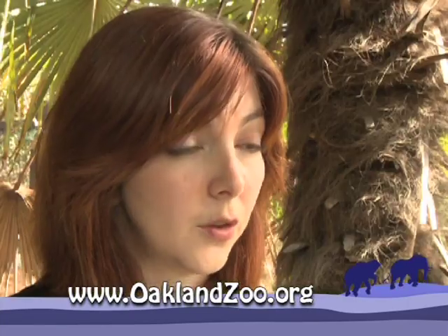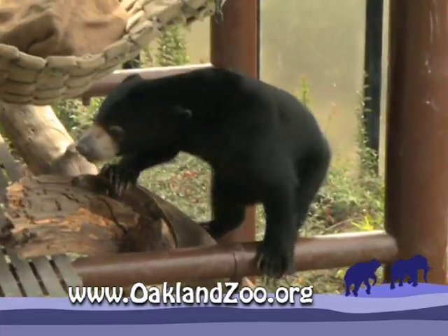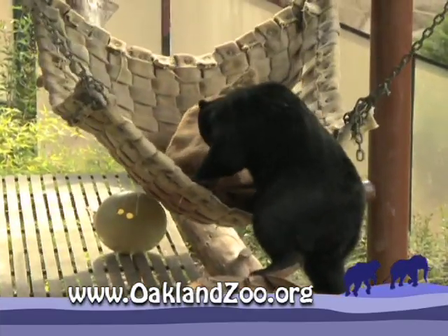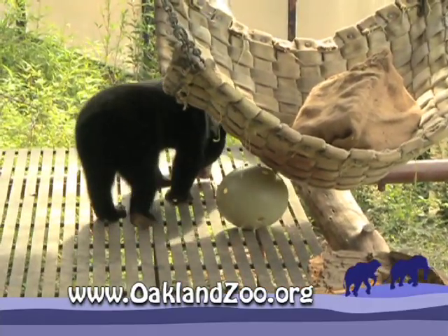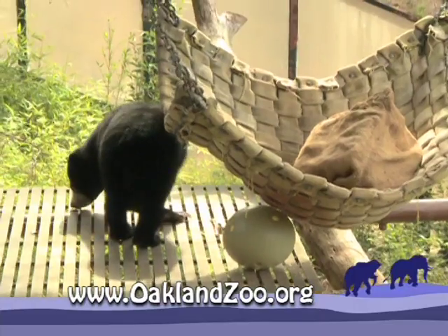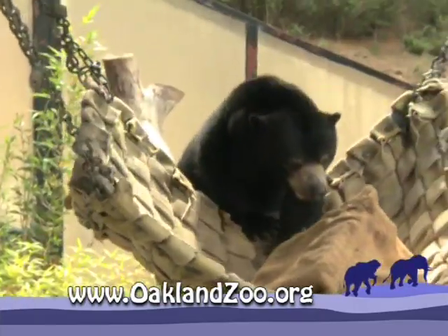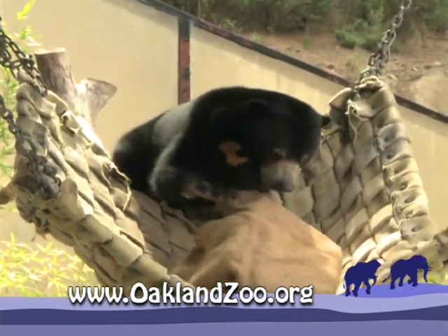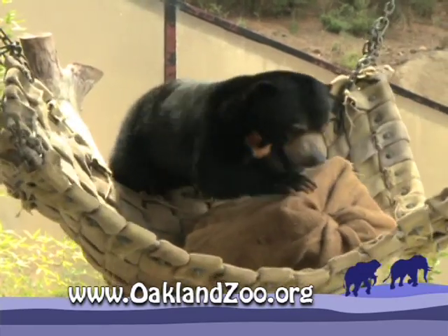We have three Sun Bears here at the Oakland Zoo — they're all females and one of them just moved here earlier this year. How's she getting along with the other girls? She's doing really well. She really enjoys the exhibit and uses the whole entire space. While these bears are doing really well here at the zoo, they are endangered in the wild. The main threats to Sun Bears include deforestation, and the biggest problem right now is the palm oil industry. One of the things we can do is buy items that have sustainable palm oil in them.